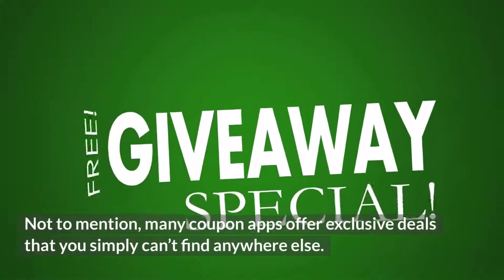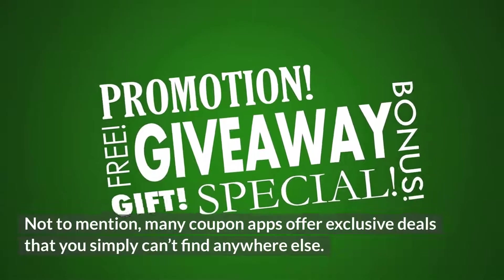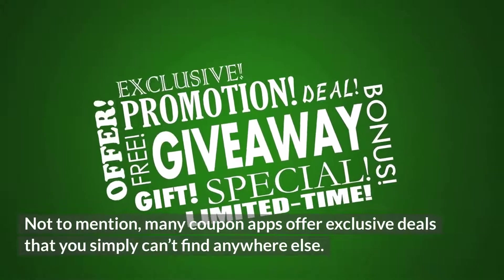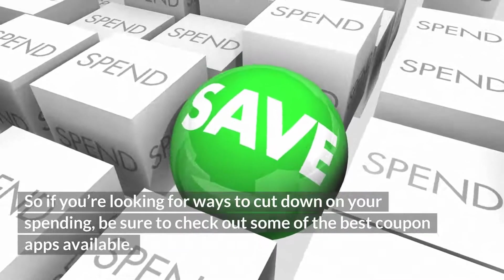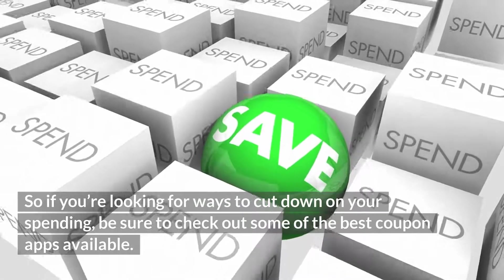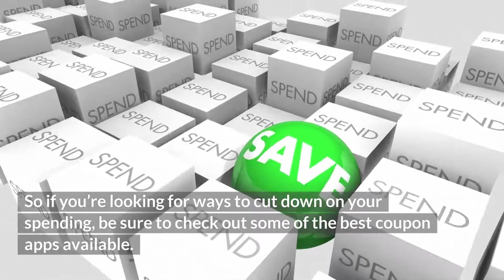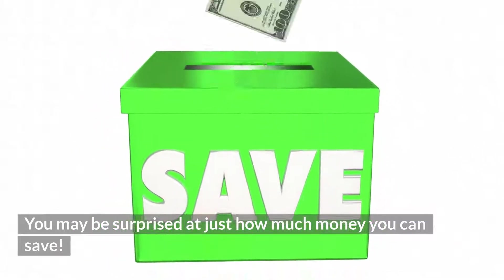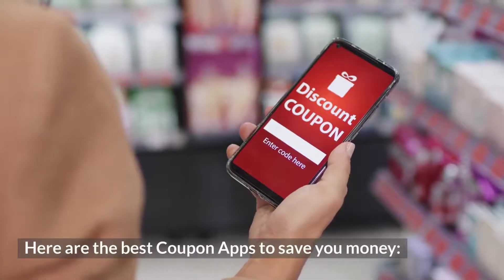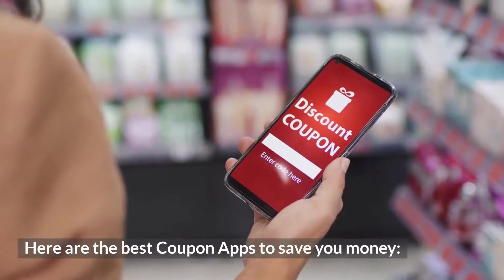Not to mention, many coupon apps offer exclusive deals that you simply can't find anywhere else. So if you're looking for ways to cut down on your spending, be sure to check out some of the best coupon apps available. You may be surprised at just how much money you can save. Here are the best coupon apps to save you money.